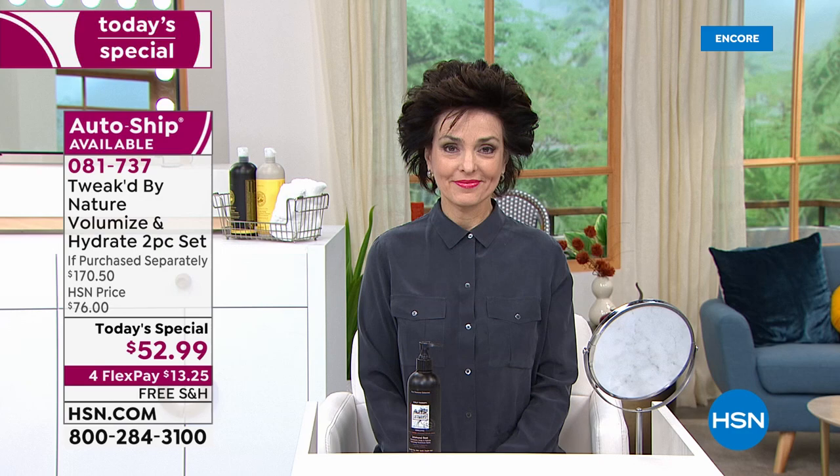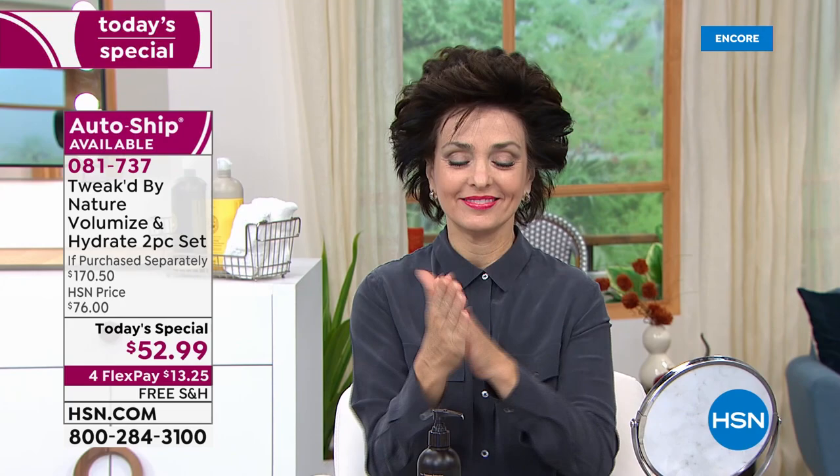It doesn't matter which scent you go with — they all do the same thing. The Bamboo Green Tea and Jadamansi are more focused on volumizing, whereas Amber Vanilla and Cocoa Nutty are more on repair. If you have a lot of hair in the brush or hair in the drain, go Amber or Cocoa Nutty. Cocoa Nutty is a limited edition HSN exclusive. And definitely go for the Jadamansi — we don't have nearly as much of it as I thought we would.